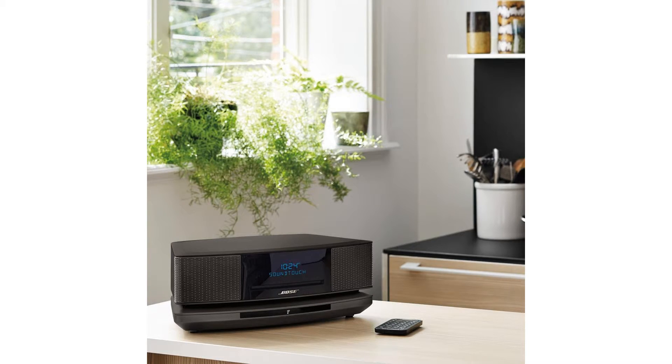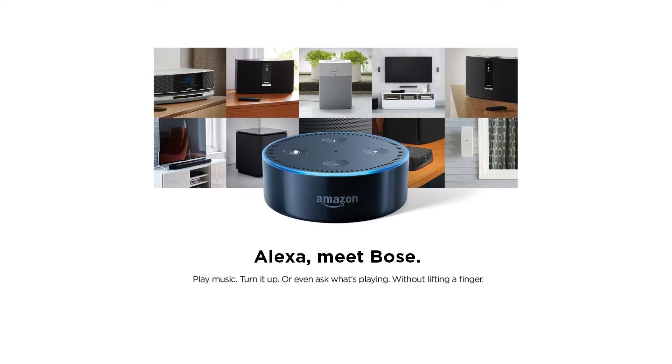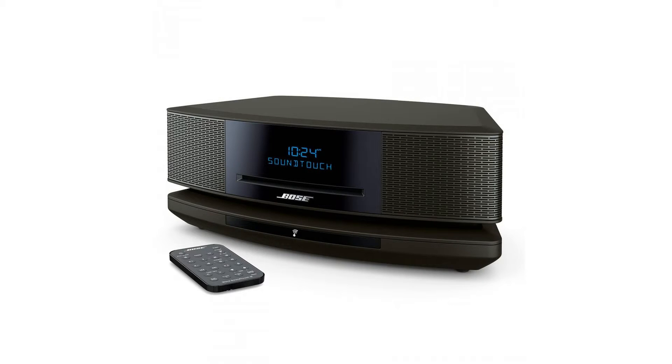Enjoy all your music easily through online music services, internet radio, your stored music library, CDs, and AM/FM radio. The exclusive Bose waveguide speaker technology delivers lifelike, room-filling sound.